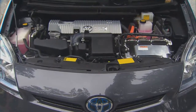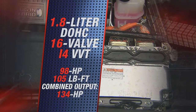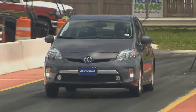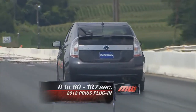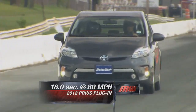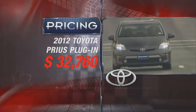Under the hood is the same 1.8-liter inline-4 with 98 horsepower and 105 pound-feet of torque. Working with the Hybrid Synergy Drive, total output is 134 horsepower. We were out of EV-only range by the time we reached our test track, but the plug-in still managed a 0-to-60 time of 10.7 seconds. The quarter mile took a full 18 seconds, reaching 80 miles per hour — slow but reasonable for any fuel-stingy model.